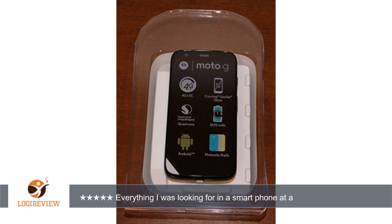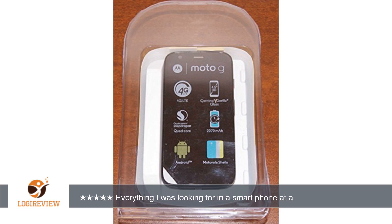This phone comes with KitKat 4.4.4 and that is where I'm leaving it, due to all the bad reviews regarding Lollipop. Battery life is awesome compared to my old iPhone.